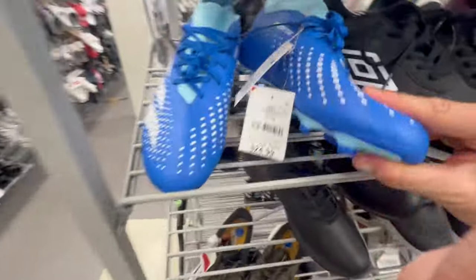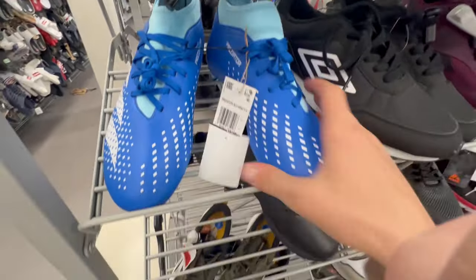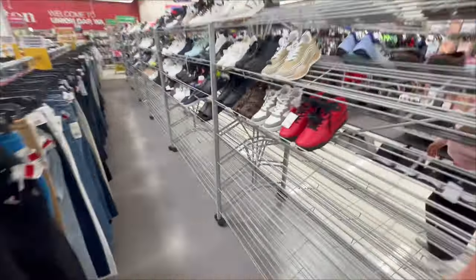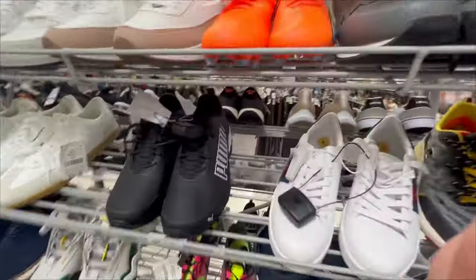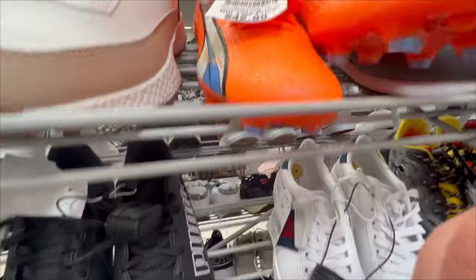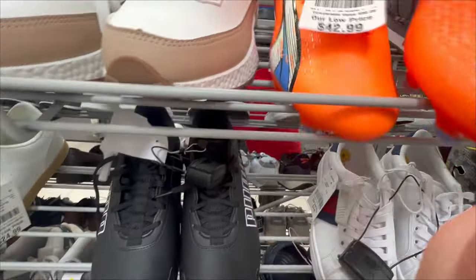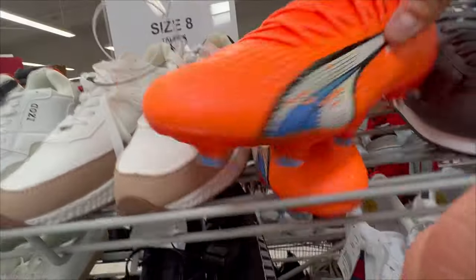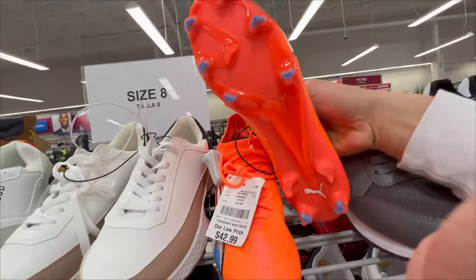These ones are okay — 25 bucks but these are cheapos. Now we're gonna run through my sizes and see if they have anything good over here. Those aren't bad — size 8 though and 42 bucks, so it's not great, but those things are probably like $130 new if I had to guess, maybe a little more. I think we're running out of cleats.